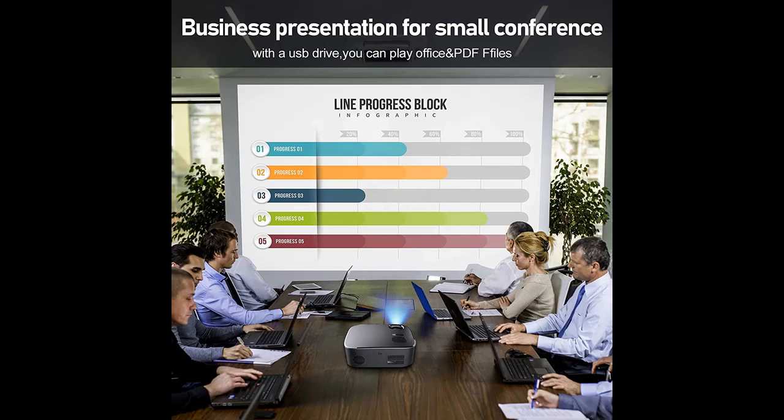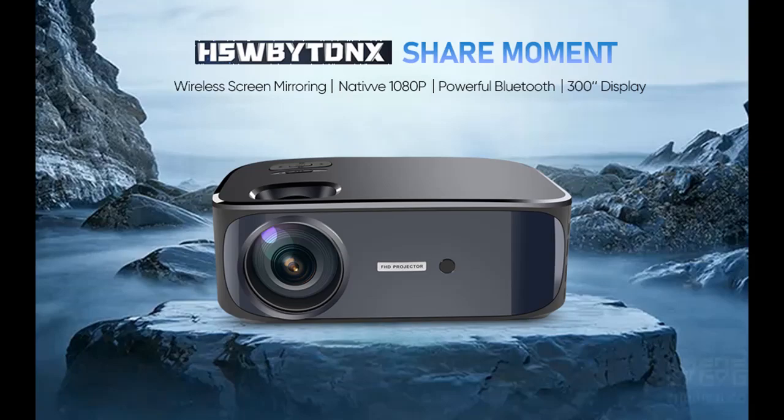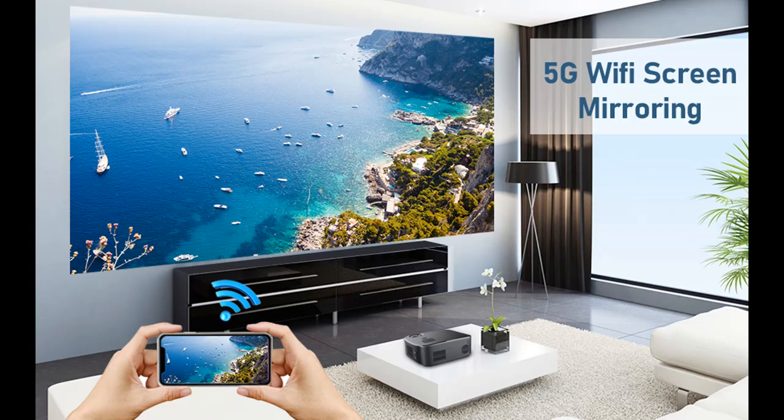With the latest 5 GHz / 2.4 GHz Wi-Fi and Bluetooth technology, it is much easier to operate and brings lag-free video performance. It can also be used as a Bluetooth speaker, saving you money on buying another speaker.